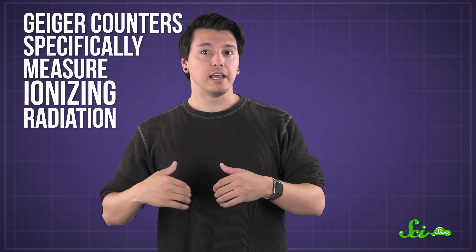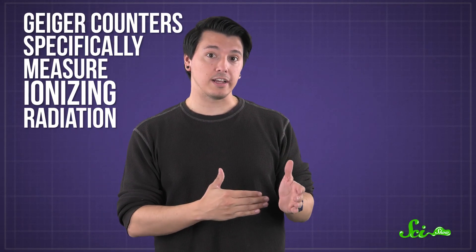That's where radiation comes in. At the most basic level, radiation is how energy travels through space and is transferred between things. Geiger counters specifically measure ionizing radiation — radiation with enough energy to strip electrons from atoms, leaving behind positively charged ions.